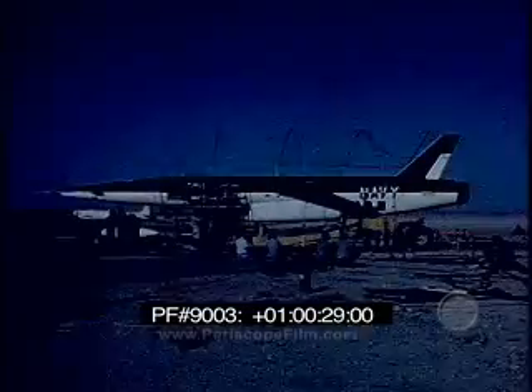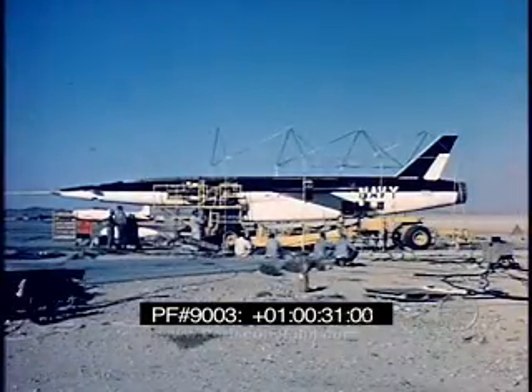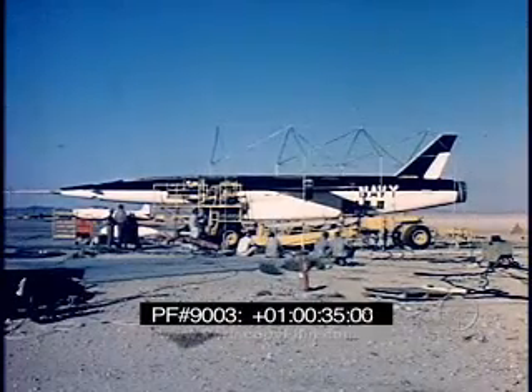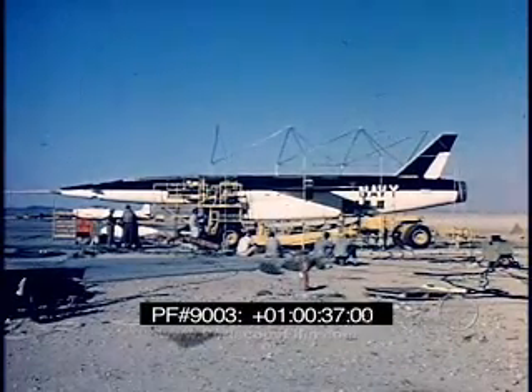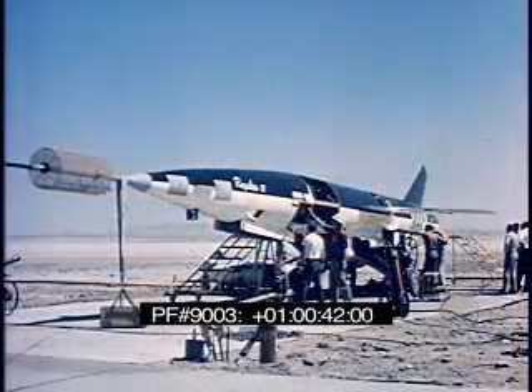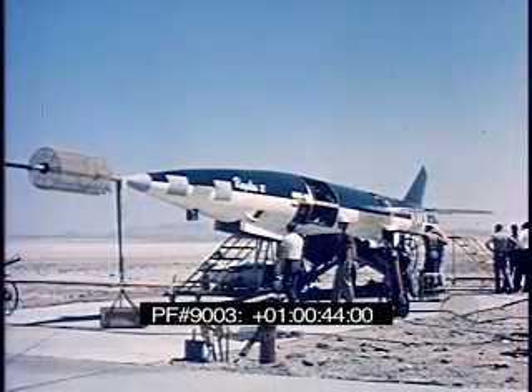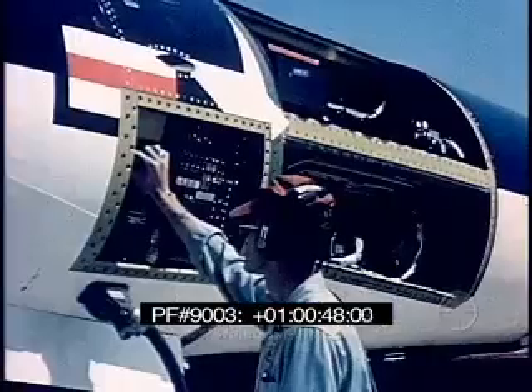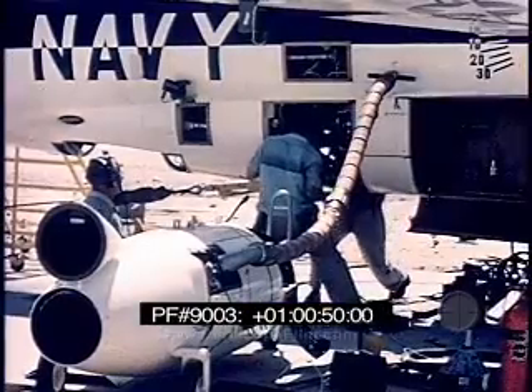A complete weapons system consists of many aspects, all interwoven into one compact, functional unit. However, the system is not useful as an offensive or defensive weapon until each contributing factor has attained satisfactory performance. Successful achievement of the ultimate purpose of the weapon depends upon the design and development of each factor to the point of demonstrated reliability and serviceability.